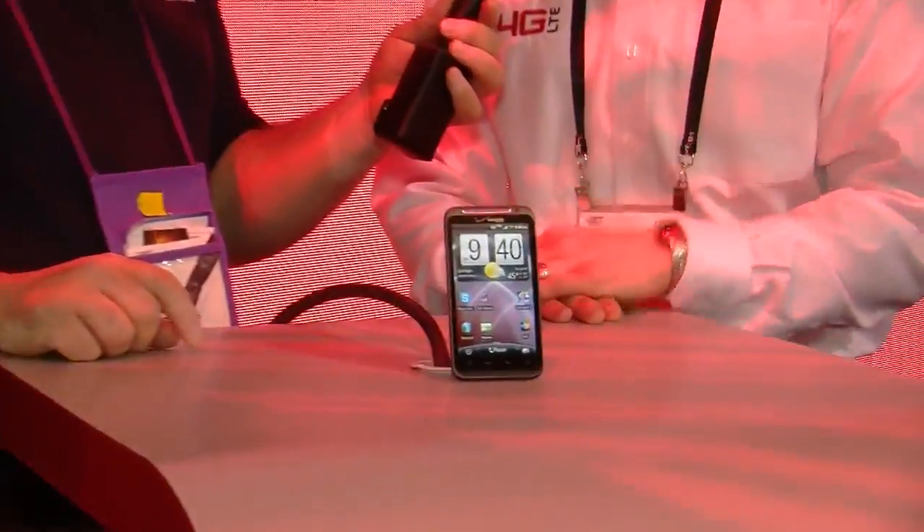So now we have the HTC Thunderbolt — one of our first 4G LTE smartphones. We're really excited about it. It's got a great feature set: a 4.3-inch touchscreen, and of course running on the 4G LTE network. You'll be able to do things like Skype Mobile video, play real-time multiplayer online gaming, take pictures with the 8-megapixel camera, and upload them over the 4G network super fast — download movies, music, things like that.